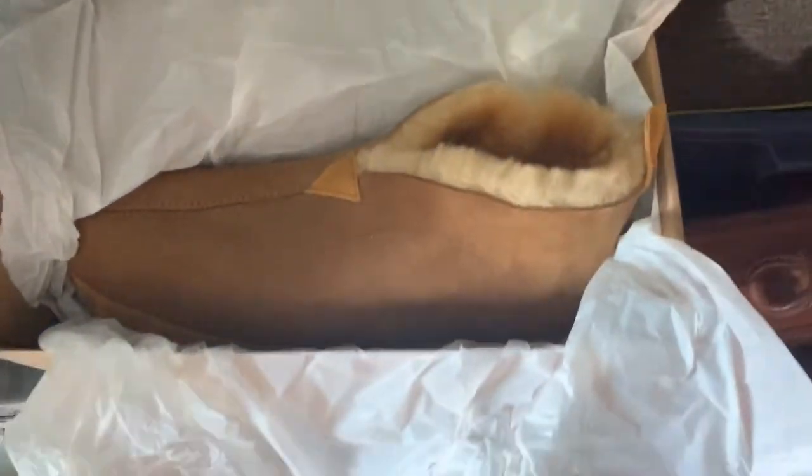Also from the consignment deal with my buddy — the same one I got the G Defy shoes from — I sold these LL Bean slippers. They are brand new, never been worn — really nice fur moccasin-type boots. These sold for $40 plus shipping on eBay.